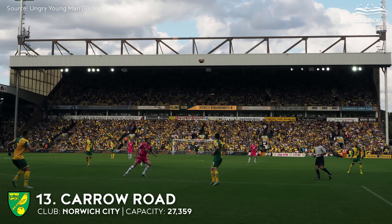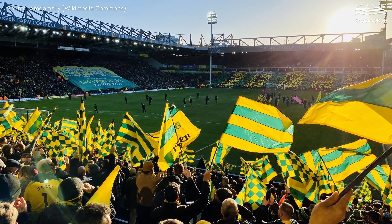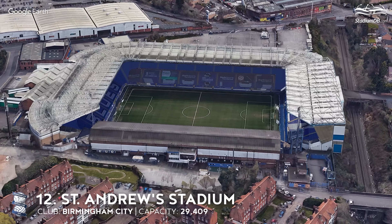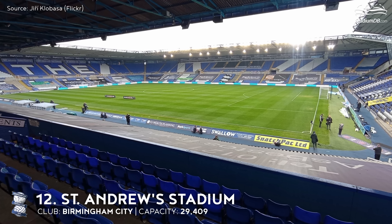13th place. Carrow Road. Capacity 27,359. Norwich City. The team is looking forward to performing back in the Premier League, and now they have to aim to fulfil their dream in the next season. The lively fans are devoted to helping the Canaries. There is a six-storey hotel and several restaurants in the venue premises. We're exactly halfway through — before you get to know the biggest Championship stadiums, we encourage you to like this material and leave a comment.